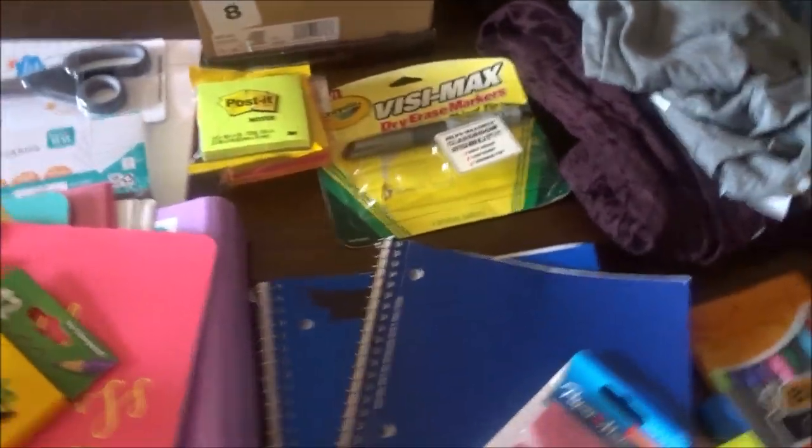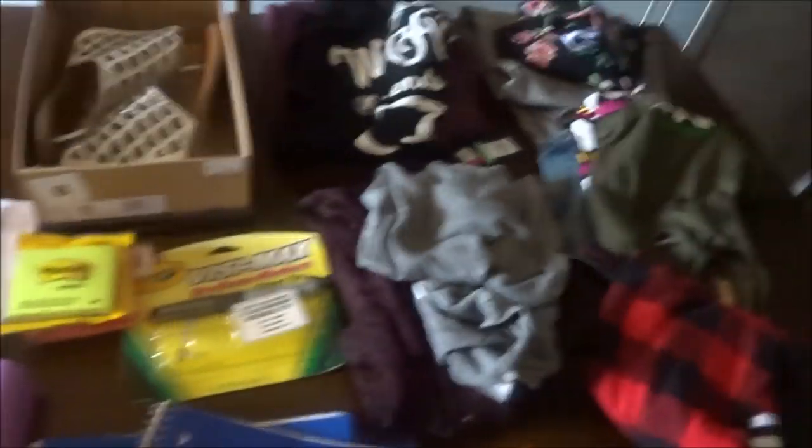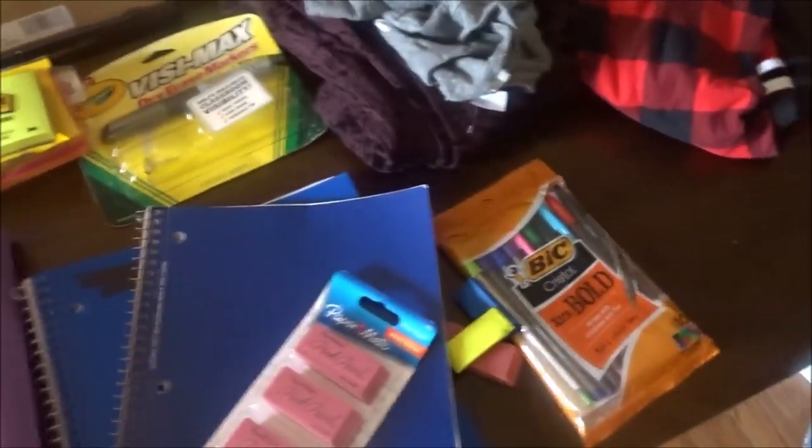Hey everyone! So today I'm going to be showing you guys my school supplies and my school clothes that I got. First things off, I'm going to show you guys my shoes.